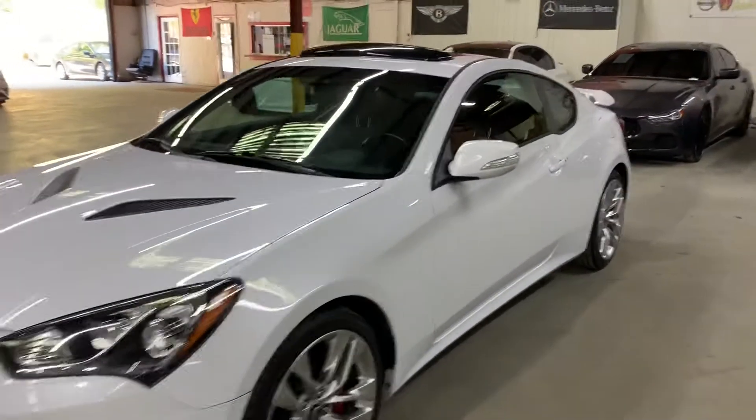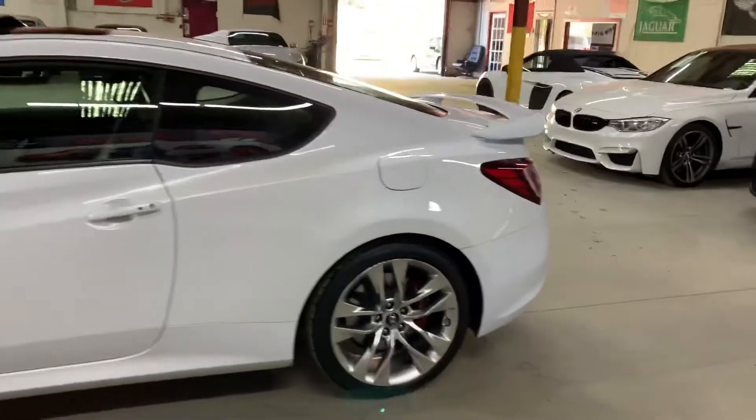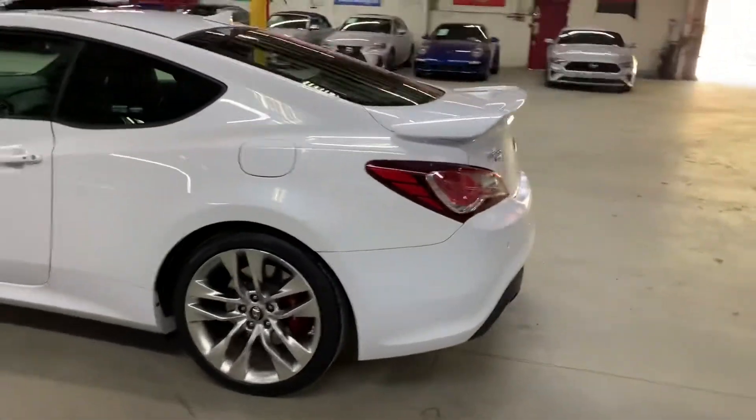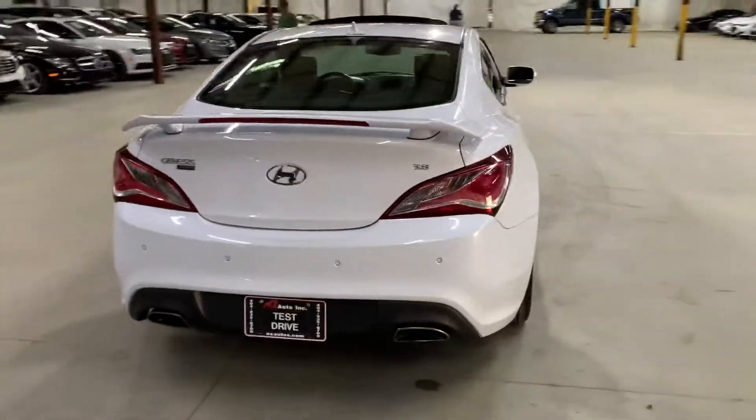Hello guys, CXLotos here at Atlanta, Georgia. Today I'm going to be showing you around this very nice 2015 Hyundai Genesis Coupe. I'm going to go ahead and give you a quick tour around it, then we'll go inside and check out the interior. But once again, it's a 2015 Hyundai Genesis Coupe.